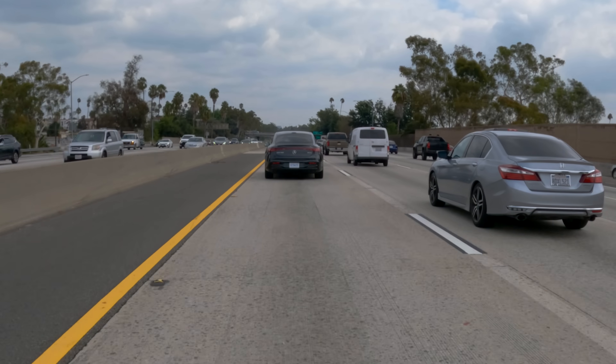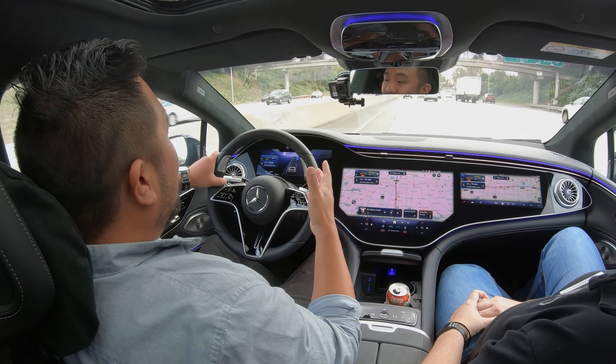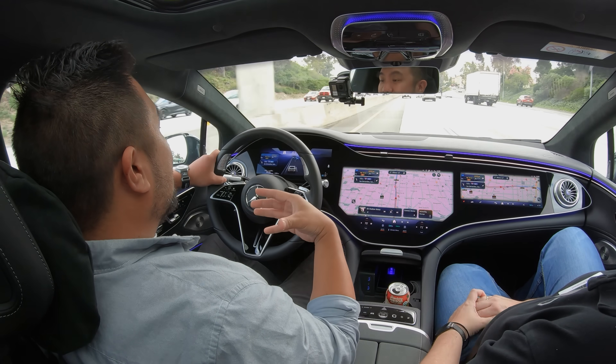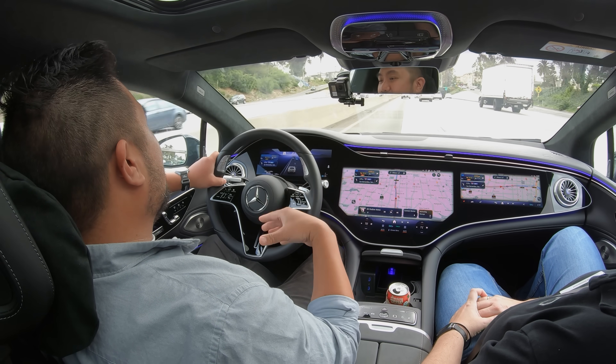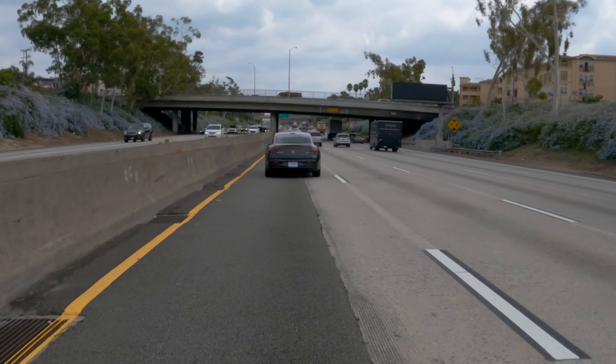One of the big questions in this transition from level 2 to level 3 driving is ultimately who is liable in the case of a crash. Mercedes tells us that if an incident occurs while the car is driving itself, you will not be liable. Mercedes actually takes on the liability when the system is active, because in that case the vehicle has assumed what they call dynamic control. The car will prompt you to retake control if speeds go above 40 miles an hour or in those other situations — and once that happens, you immediately become liable again. So it's always good to pay attention even when these systems are on.